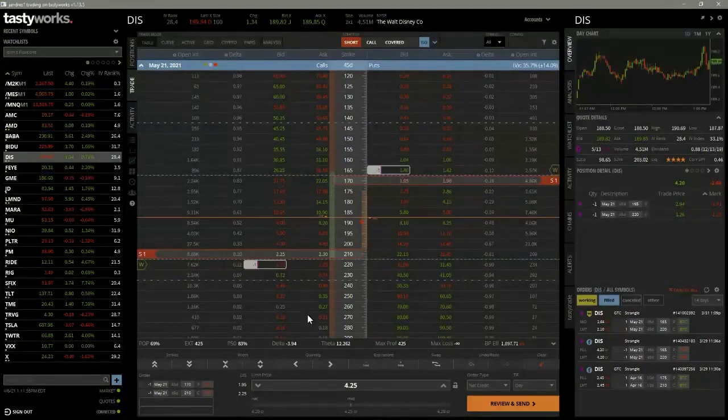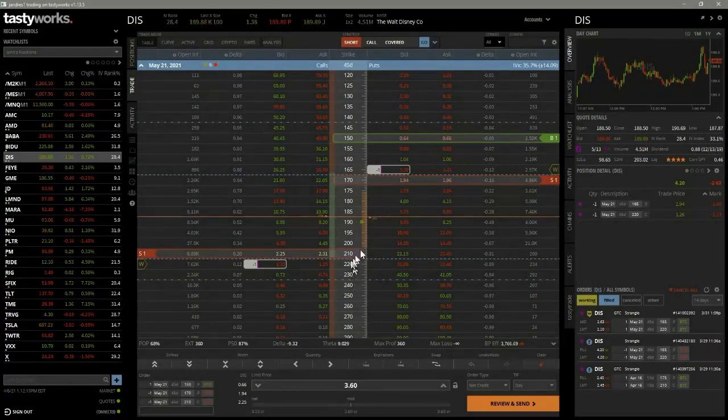If I were going to define the risk — some people in the room are doing Roth accounts and can't have undefined risk — I may come in and buy a protective put. Going 20 dollars wide would be buying the 190 put. Now I'm only collecting $2.85, but I've defined the risk. If this thing goes to $500 or down to zero, it'll cost me $2,000 to buy this back at most, but I've collected $2.85, so that's what we mean by defined risk.